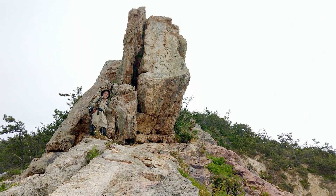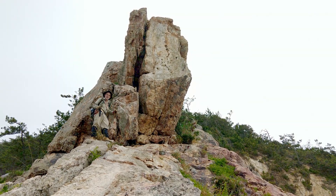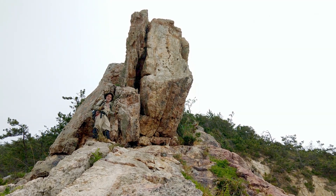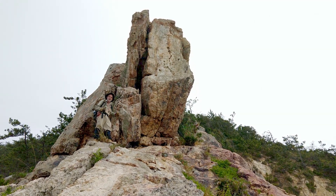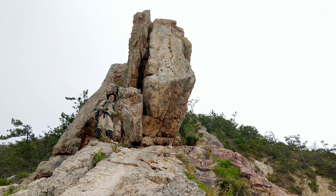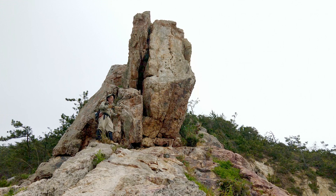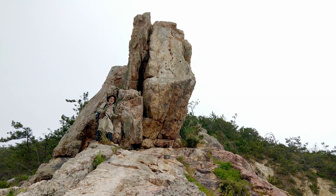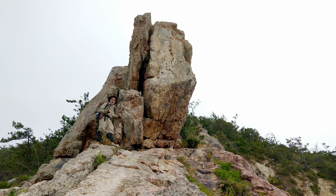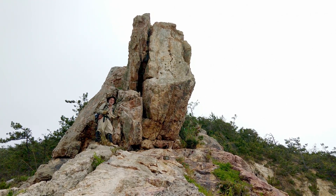Our crop of the day is this beautiful big epithermal quartz vein. We're on the southern tip of South Korea on Gasado Island — this is the lighthouse vein. It was discovered in the late 1980s by Doug Kerwin sailing around the coastline here. He saw this huge outcrop of quartz, pulled in, and recognised the epithermal textures.